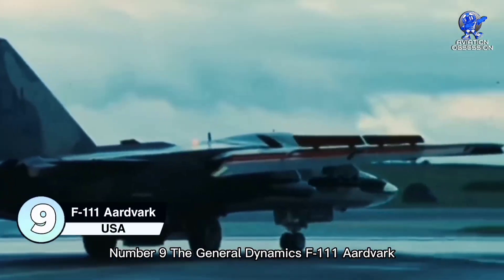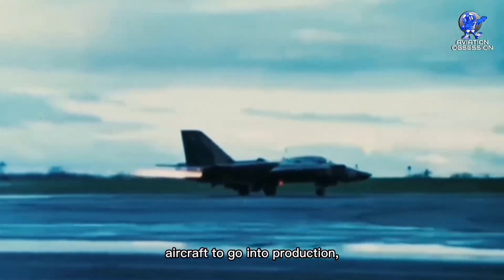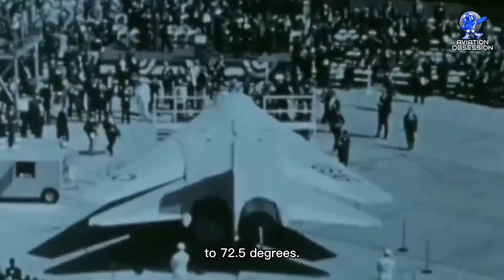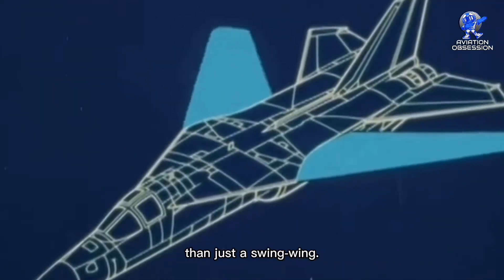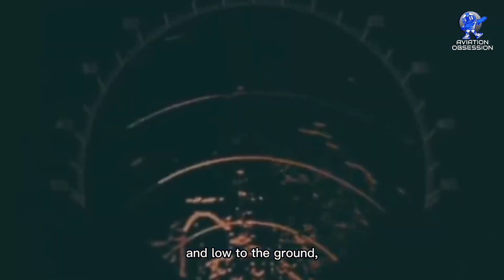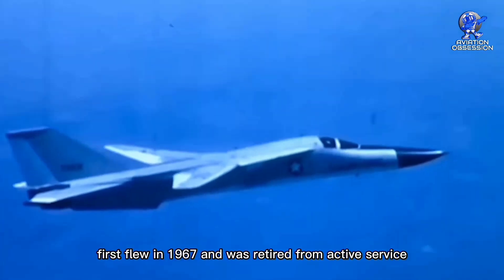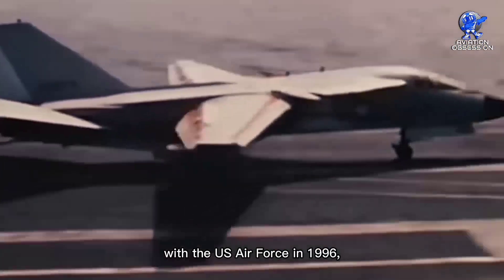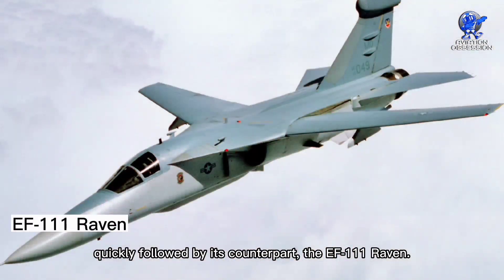Number 9: the General Dynamics F-111 Aardvark. The Aardvark was the first variable sweep aircraft to go into production, and its wings could sweep from 16 degrees to 72.5 degrees. This jet had more groundbreaking technology than just a swing wing — it also paved the way for terrain-following radar. The F-111 Aardvark first flew in 1967 and was retired from active service with the U.S. Air Force in 1996, quickly followed by its counterpart, the EF-111 Raven.